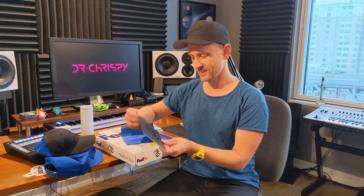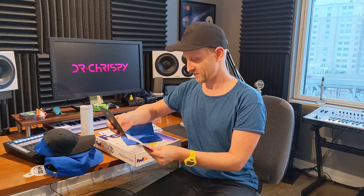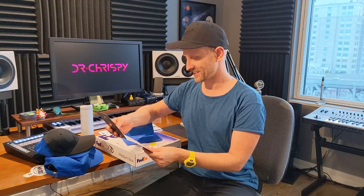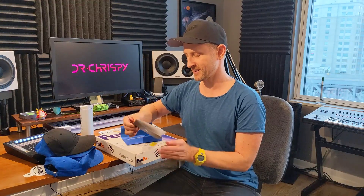Let's see what this says. Ooh, that is nice. 'The journey begins. Chris, you have taken the first step in an incredible journey. We look forward to preparing you for your upcoming journey to space. Please reach out if you have any questions. Let's light this candle.' And that is from the Director of Astronaut Experience at Blue Origin.